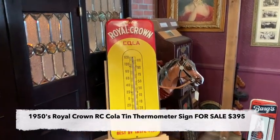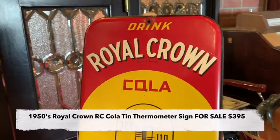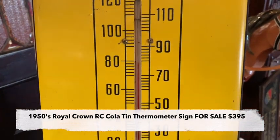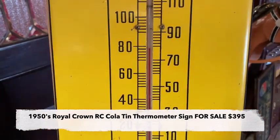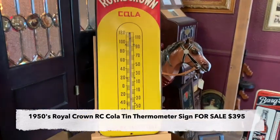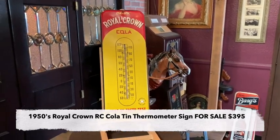What we have here is a 25-inch Royal Crown Cola thermometer advertising sign in nice shape. It's definitely cooled down here in L.A. Showing about 79 degrees, I think that's about right. If you are looking for a great RC Cola sign or just want a cool thermometer, this might be for you.